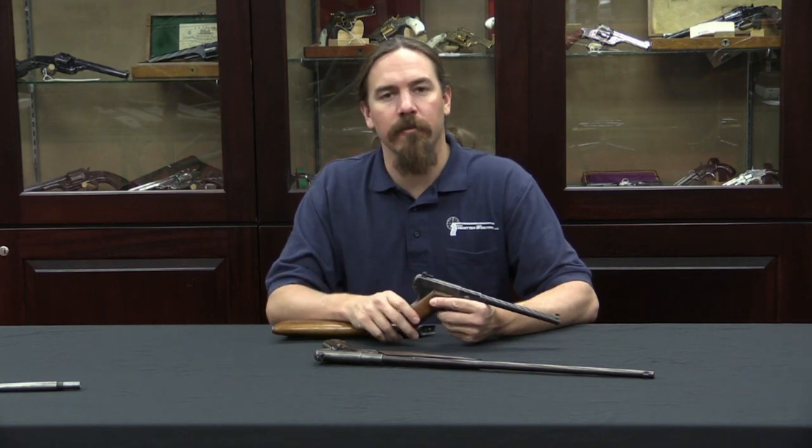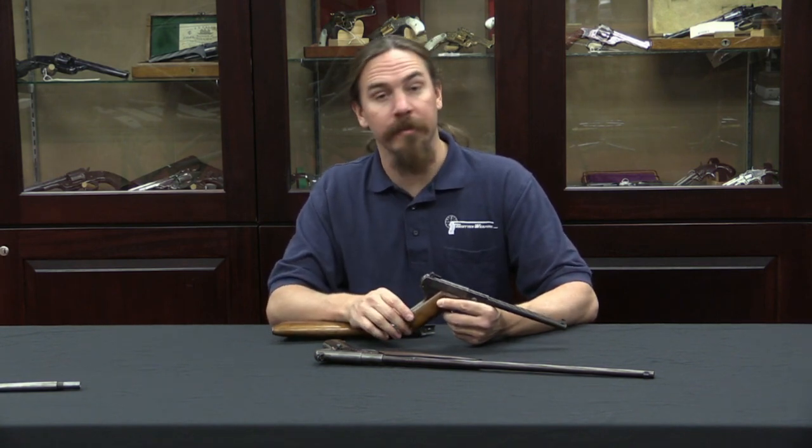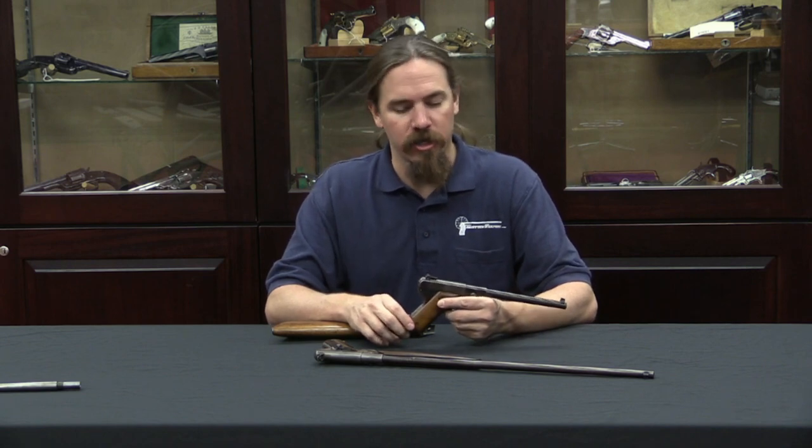Hi guys, thanks for tuning in to another video on Forgotten Weapons. I'm Ian, and I'm here today at the Rock Island Auction Company taking a look at some of the guns in their upcoming February 2015 regional auction.